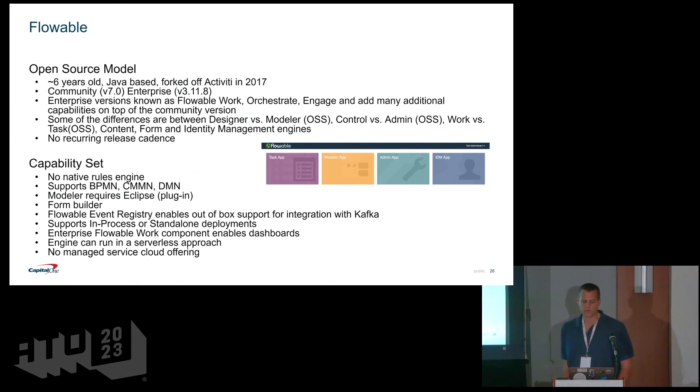Flowable is a fork off of Activiti from 2017 — about six years old. It has a community and enterprise version and follows a similar open source model to Activiti, giving you certain capabilities in community and more with enterprise. It supports all three industry notations and both in-process and standalone deployments. There's a cool blog out there showing how you can run Flowable in a serverless approach using AWS Lambda, though there's no managed service offering available.